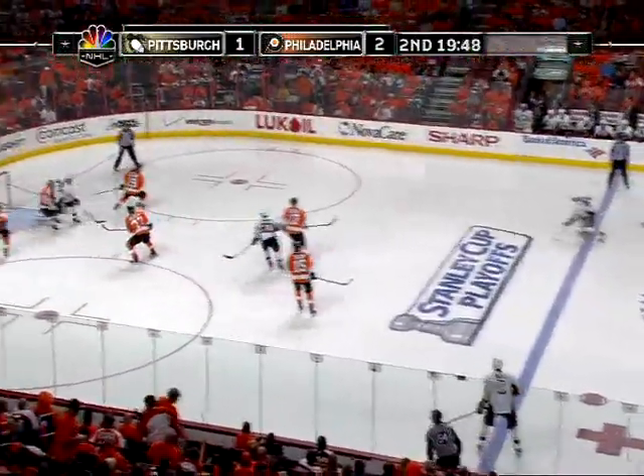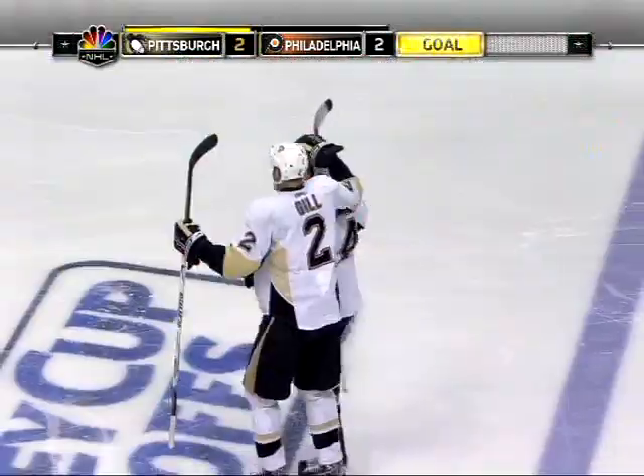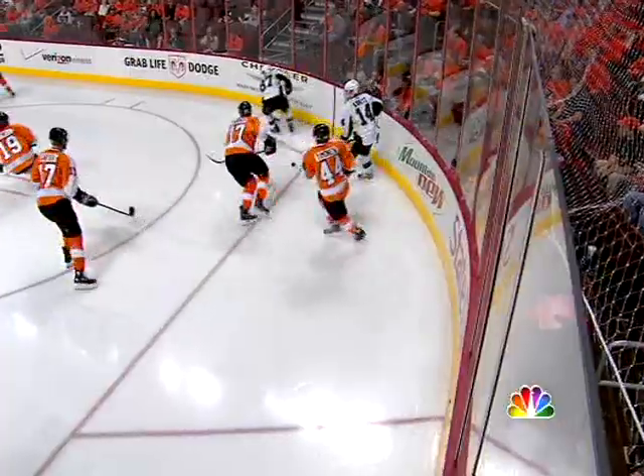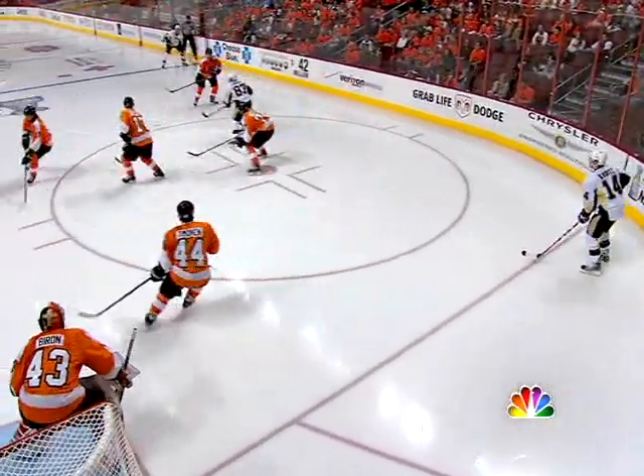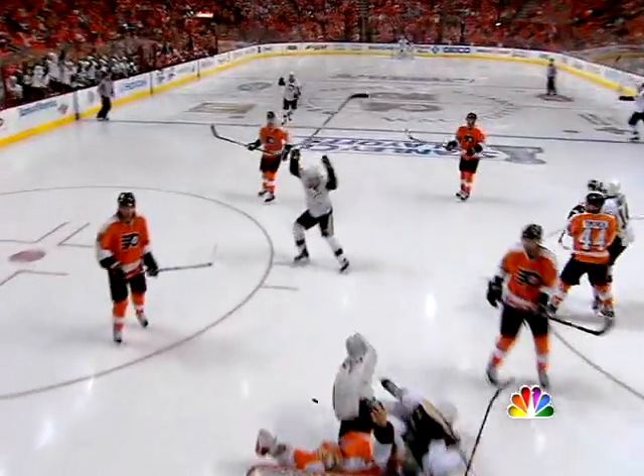Crosby again, lays it back, drive — score! Rob Scuderi, a blast from the point. Watch number 19 in red — you see him go for a skate, he takes Garen. He's got to release out — that's his point.